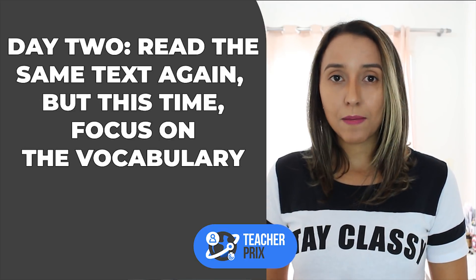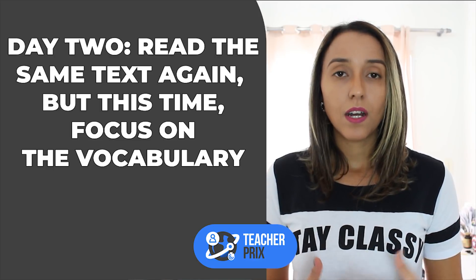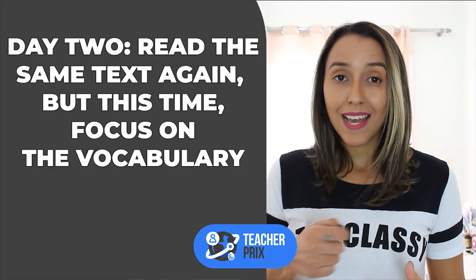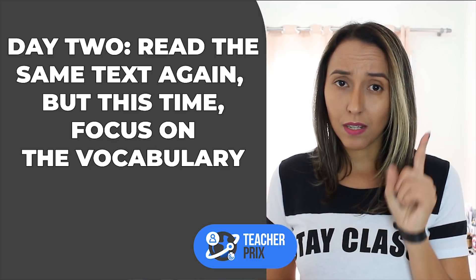Day two, you are going to read the same text again, and this time you are going to focus on vocabulary. What new words are there? Study the new words and explain the text again if you have time. Remember, 15 minutes. Be consistent.